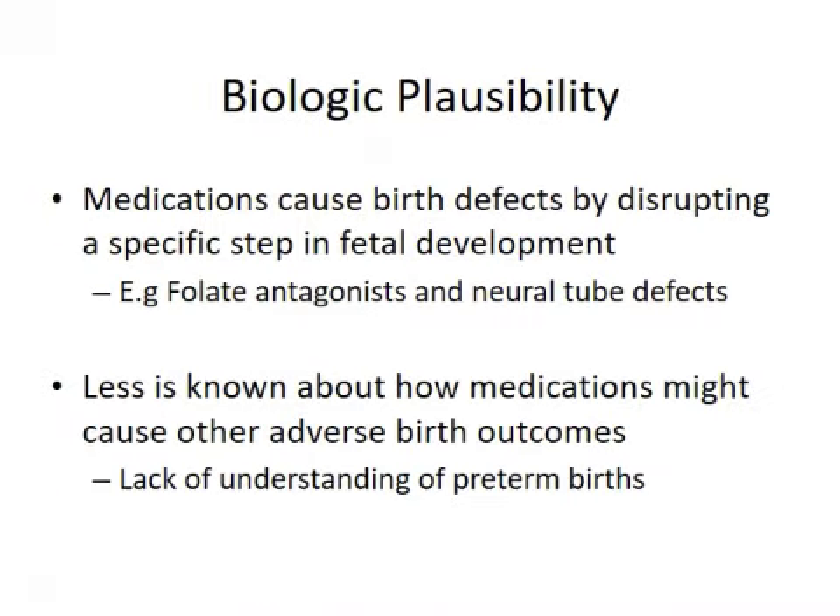Is there biologic plausibility to these other adverse birth outcomes? For birth defects it's quite clear — we understand that a medication causes a disruption in embryologic development, what happens at each stage. For example, we know that folate is necessary for the neural tube to develop correctly, so a medication which antagonizes folate might reasonably lead to a neural tube defect. But less is known about the mechanism or biologic plausibility for causing preterm birth, partly because we really don't understand parturition — what all the factors are; it's such a complicated process.